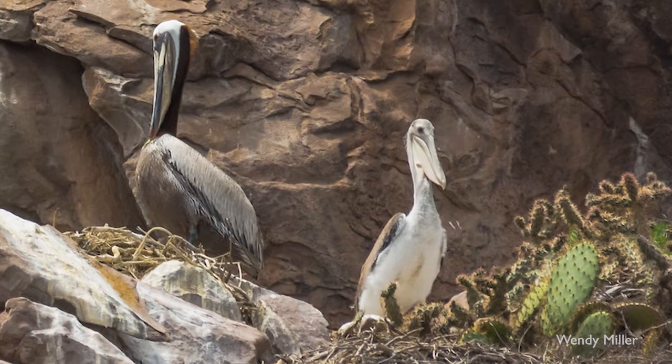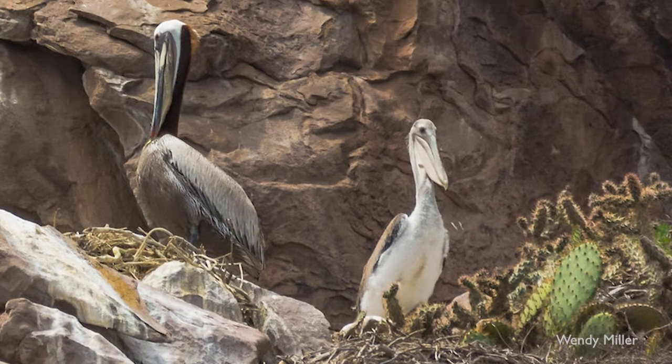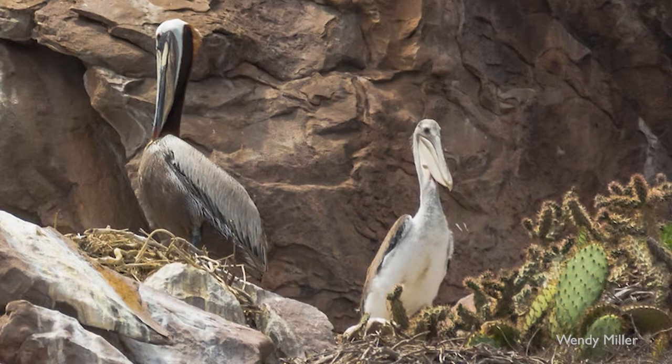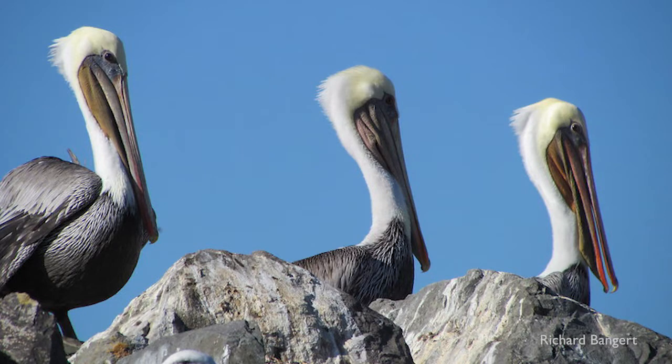They were listed as endangered in 1970 and DDT was banned from the U.S. in 1972. California Brown Pelicans began to recover and were removed from the endangered species list in 2009.